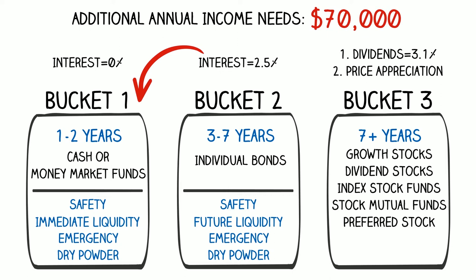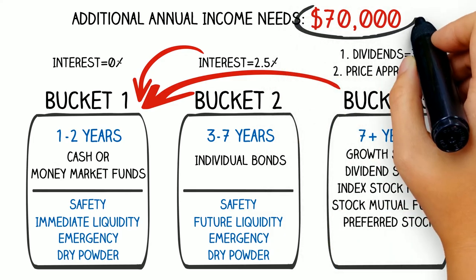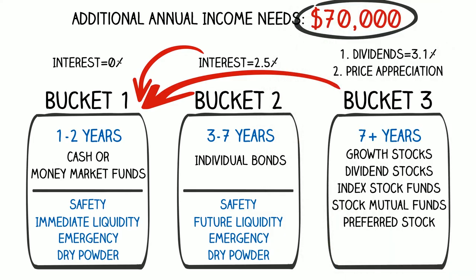That has nothing to do with whether the stocks go up or down in value. This $62,000 a year will float bucket one on a year-by-year basis and replenish our spending. Between bucket two generating $8,750 per year and bucket three generating approximately $62,000 a year, we are now generating our $70,000 spending goal per year without ever touching the principal of our portfolio.